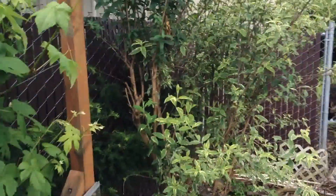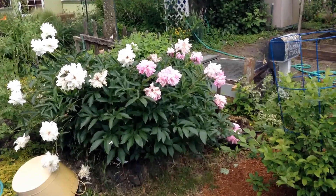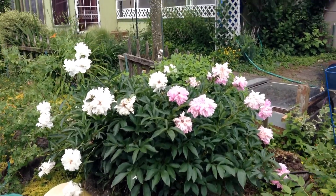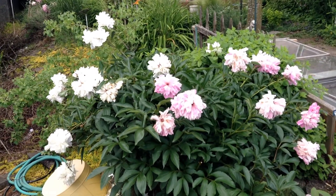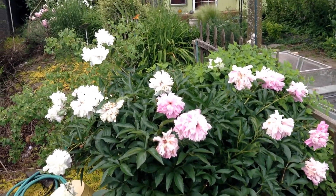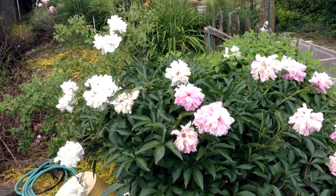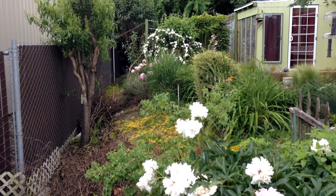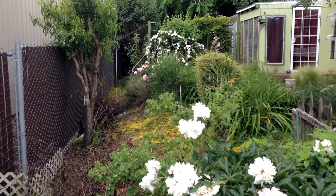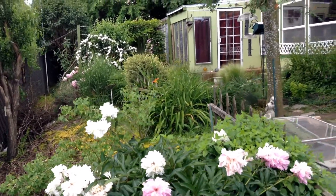The butterfly bush is doing really well here. We're to the end of the peonies — you can see how fast those went. We had a beautiful, beautiful crop, and now they've pretty much bloomed their fill and they're on their way out. I'll trim them back a little bit and they'll be fine for next year. If we look that way, you can see that the mock orange is really coming into its own. So we always have a little something to look at in the garden.